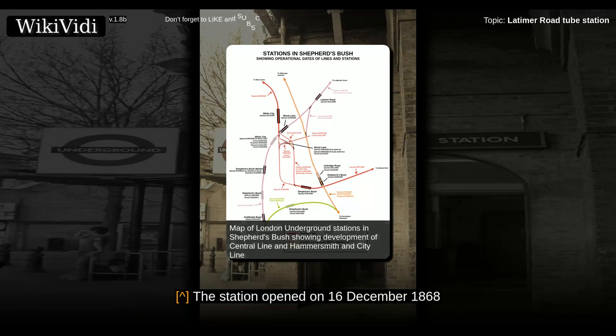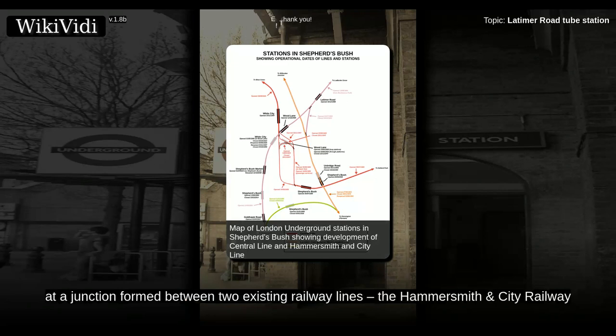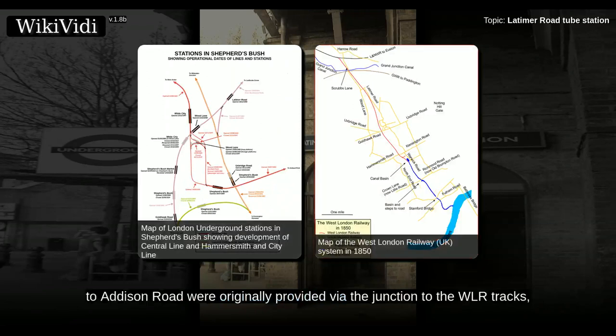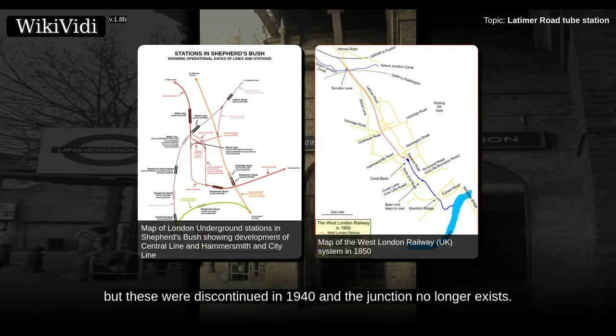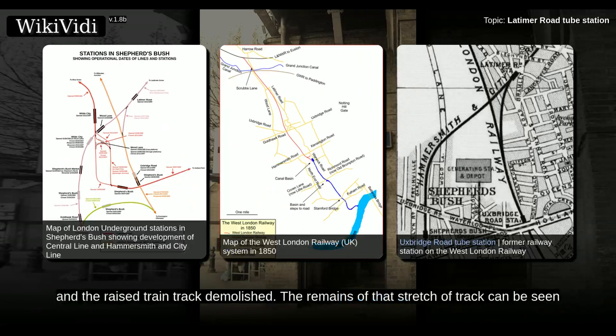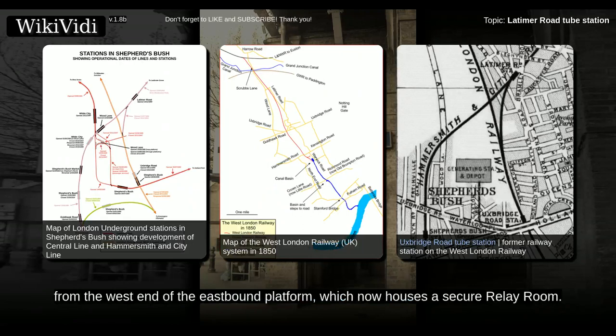The station opened on 16 December 1868, at a junction formed between two existing railway lines: the Hammersmith and City Railway and the West London Railway. Services to Addison Road were originally provided via the junction to the WLR tracks, but these were discontinued in 1940 and the junction no longer exists. The line between Latimer Road and Uxbridge Road was then closed and the raised train track demolished. The remains of that stretch of track can be seen from the west end of the eastbound platform, which now houses a secure relay room.